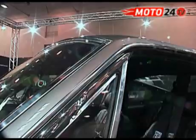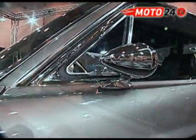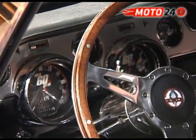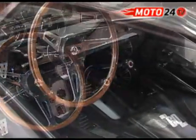Silnik, mimo że montowany z nowych części, to jednak taki sam jak 40 lat temu. Także w środku poczujemy się jak w latach 60. Ta sama deska rozdzielcza, drewniana kierownica, a nawet drążek zmiany biegów.